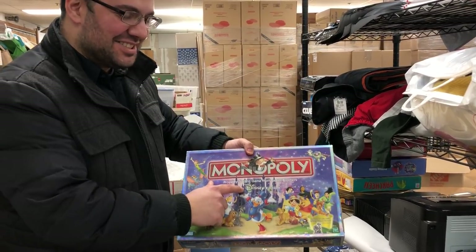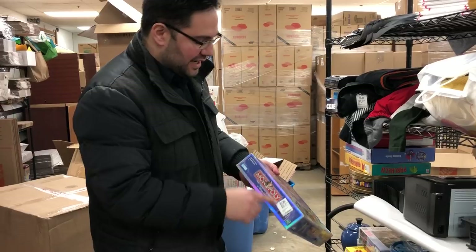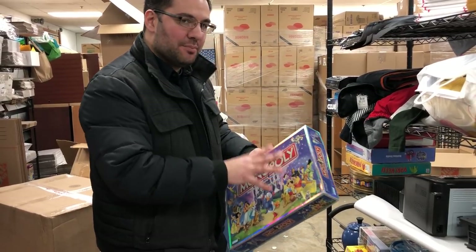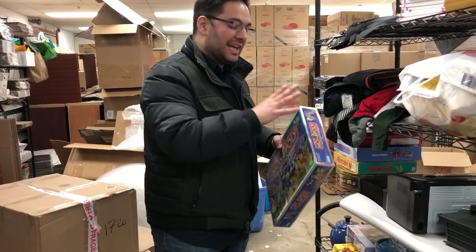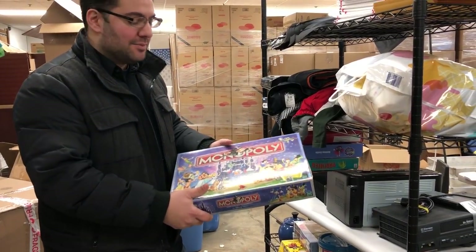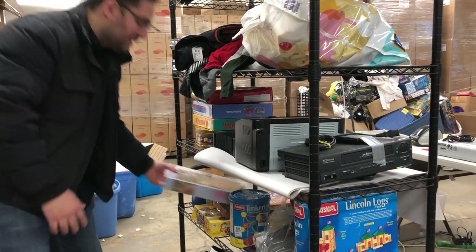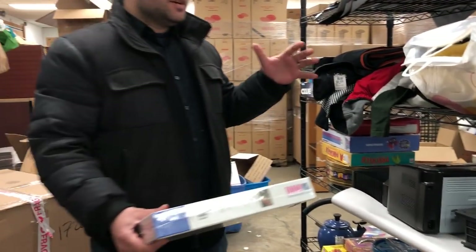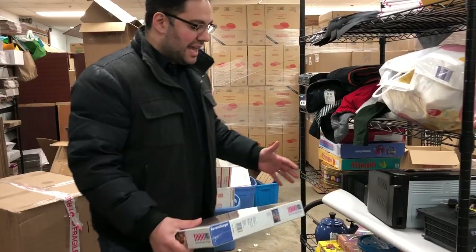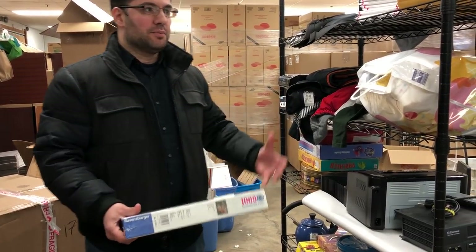Monopoly Disney Edition. Anything Disney Edition, look it up. $2.99. Even though the box is a little messed up, if the contents are great, it could still most likely be listed in good condition on Amazon — $40 to $50 if complete. Now a lot of the games, if they're not complete, the parts sell very well. Only buy games where the parts sell well so we can at least make our money back and a little bit of profit on eBay.